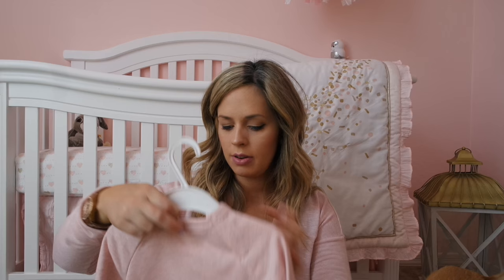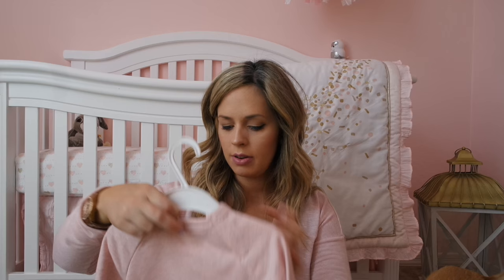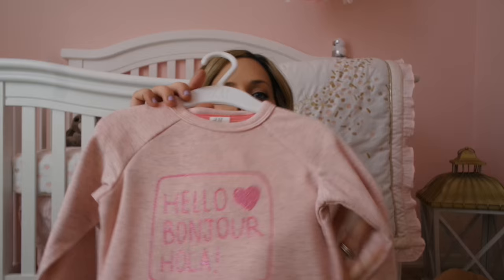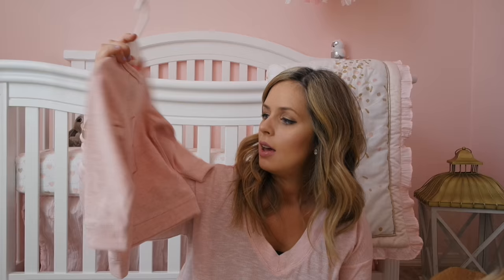The next thing I got from H&M was another sweater, and I'm obsessed with this one too. It is a nine to twelve month sweater in a really cute pink color, and it says 'hello,' 'bonjour,' and 'hola' in kind of a pink glittery print. So precious — nice and warm just like the other one. I'm excited to see her in it eventually, even though she won't be able to wear it for a while.